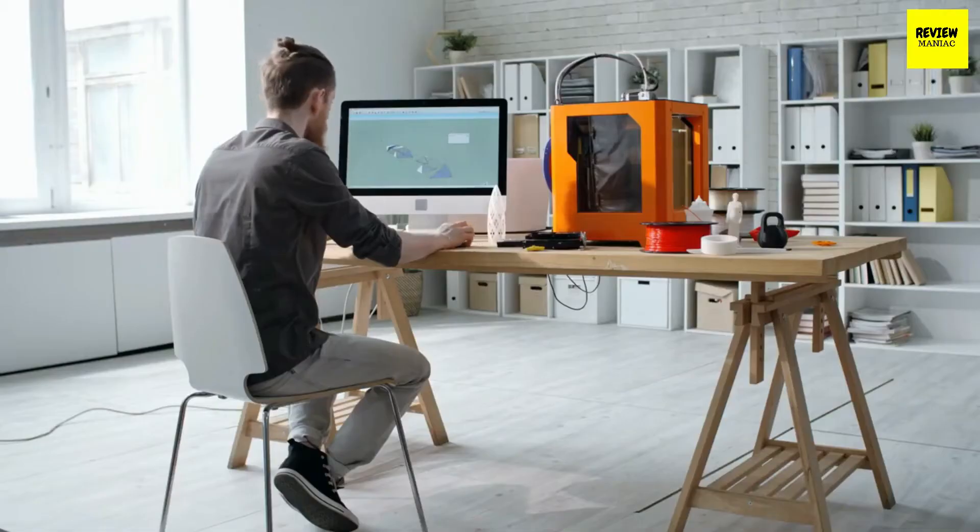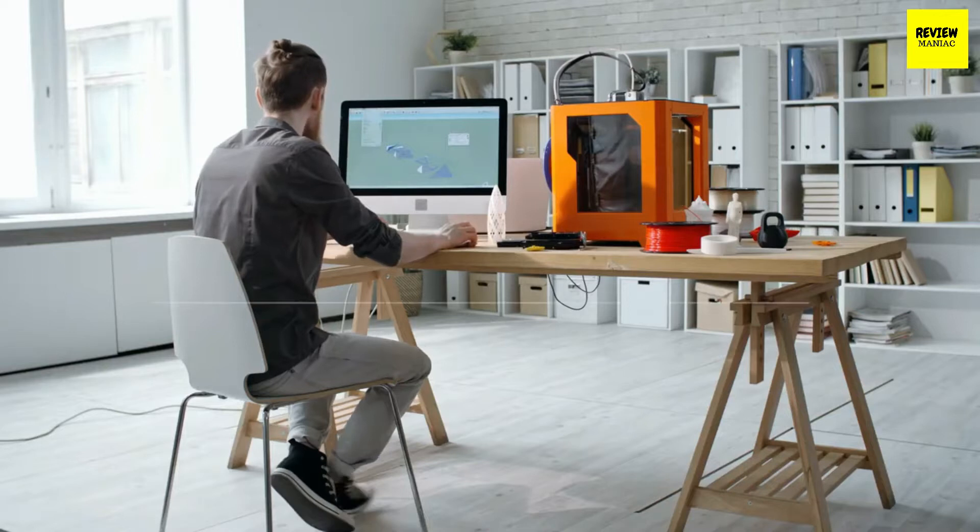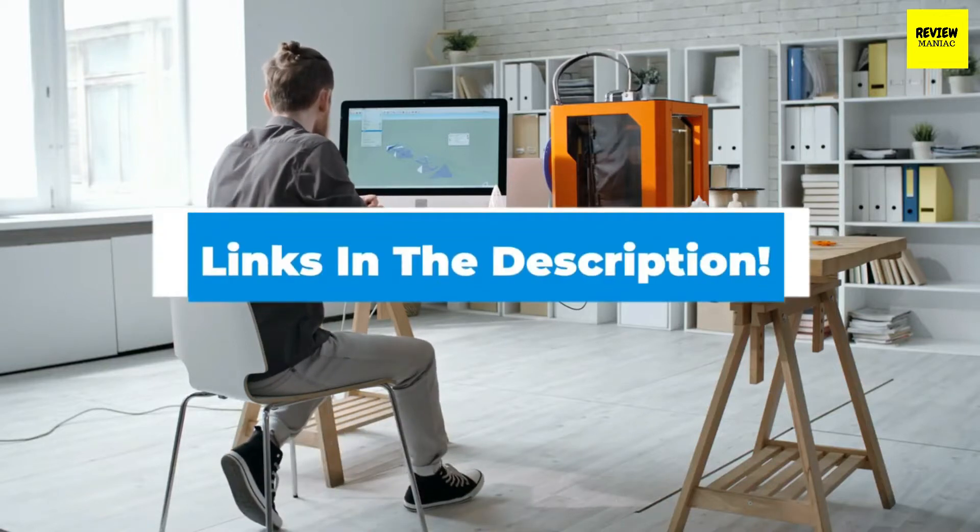Hello there. Today we're going to take a look at the 5 best 3D printers in the market for this year. First, we're going to show you our 5 best picks, then we'll talk about what you should look for before buying a 3D printer. We'll put the links to all of the products we mentioned in this video down in the description below. Let's get started.